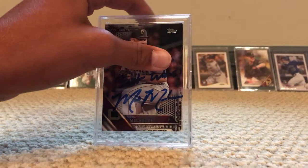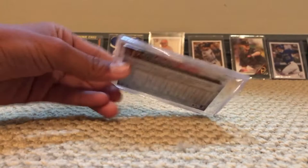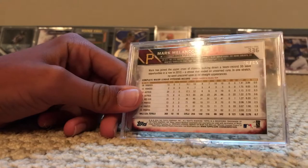Number five is a Mark Melanson autograph card from 2016. It's a black parallel, numbered out of 65 — this one is number 26 out of 65. He wrote 'best wishes' and then autographed it.